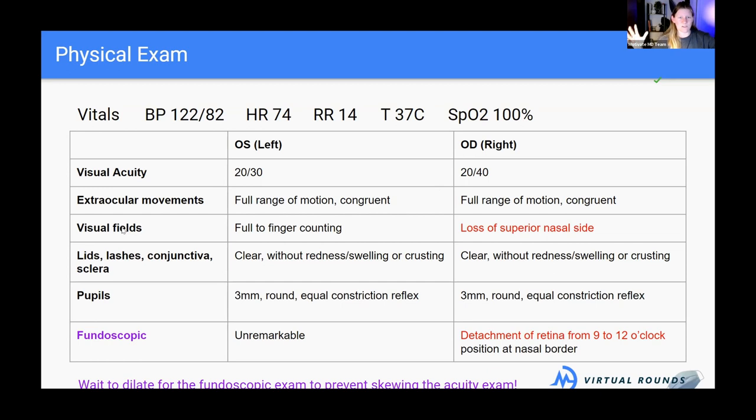Next is visual fields — assessing peripheral vision. The patient covers one eye at a time and focuses on a central point while we hold up fingers in different quadrants and ask how many they see. This patient has lost vision in the superior nasal field of the right eye — meaning on the side closest to the nose, they can't see anything past midline — which is consistent with the shade they're reporting.